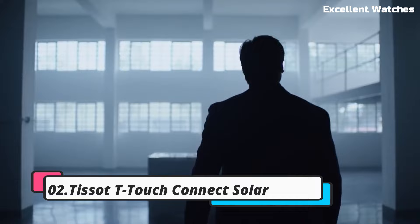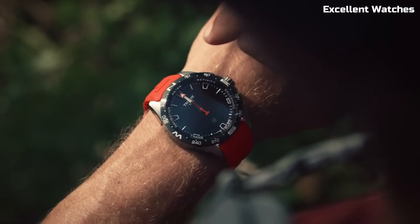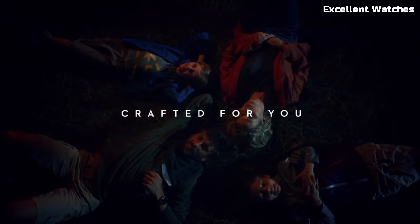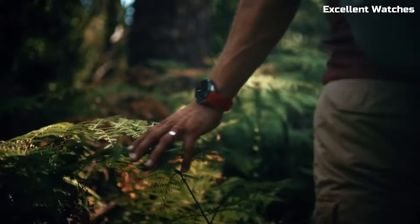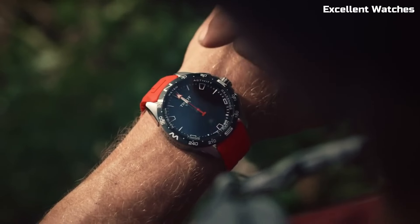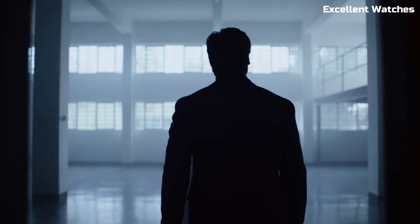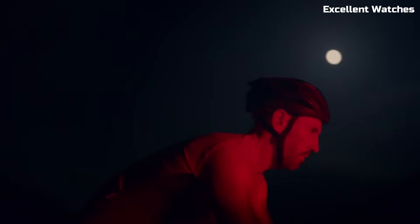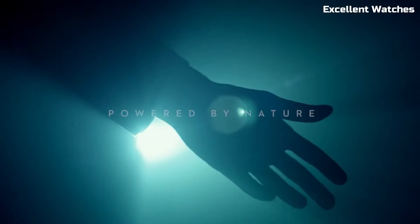Number 2: Tissot T-Touch Connect Solar. The Tissot T-Touch Connect Solar is a groundbreaking fusion of classic Swiss watchmaking and cutting-edge technology. Encased in a sleek stainless steel body, it boasts a stylish and robust design. What sets it apart is its solar-powered, touchscreen-enabled smartwatch capabilities. It offers fitness tracking, notifications, and various outdoor features, including a barometer, altimeter, and compass, making it a perfect companion for adventurers and tech-savvy individuals.